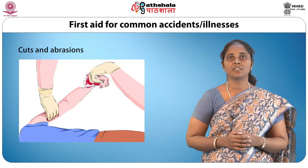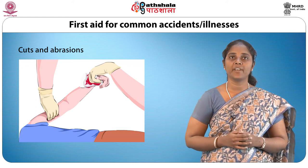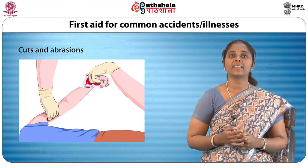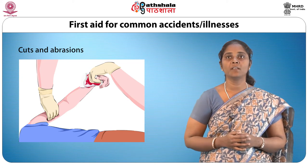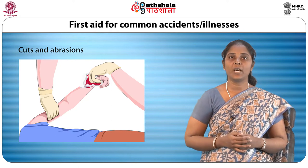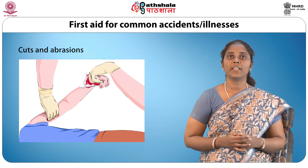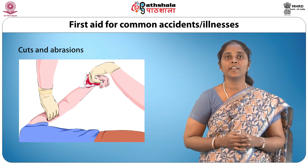Cuts and abrasions may be caused in many ways and may sometimes get infected if not treated properly. The wound should be cleaned with warm water and antiseptic solution and then covered with a clean dressing. In case of bleeding, pressure should be applied to the wound if it is free of foreign particles such as glass or metal. For deep cuts and excessive bleeding, the person should be treated for shock and if necessary taken to a hospital.